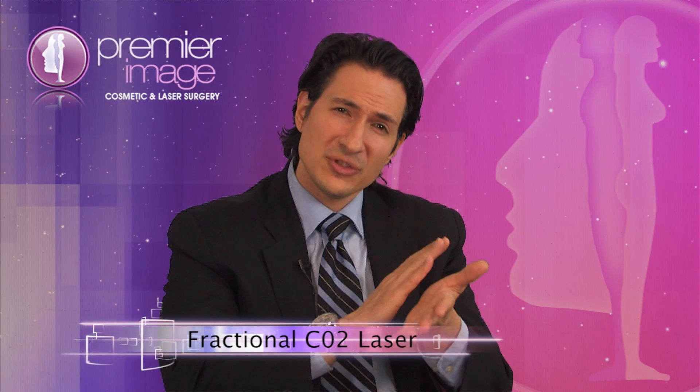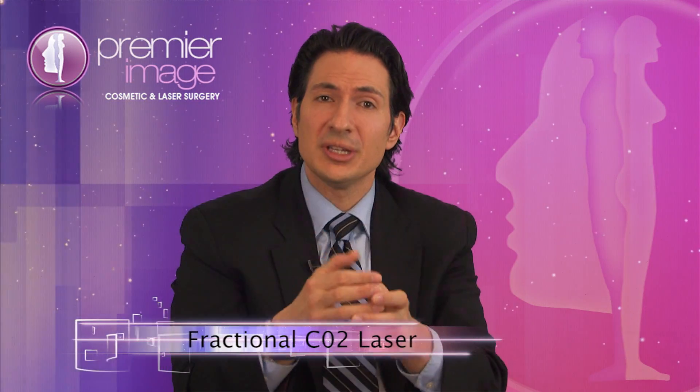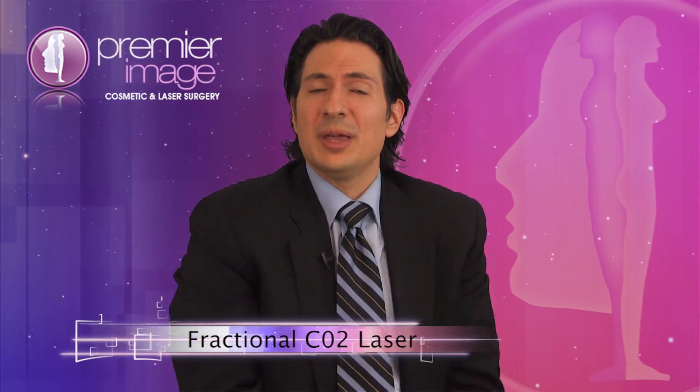What that is, is the laser, instead of taking off the whole layer of the skin, drills small, tiny, microscopic holes in the skin. What that does is it leaves normal skin around these little holes, so the skin still has to heal, but it heals very quickly. And when I say quickly, what that means is almost 100% of patients are back in makeup by five to six days. This is unheard of from the resurfacing we had as little as five or six years ago.